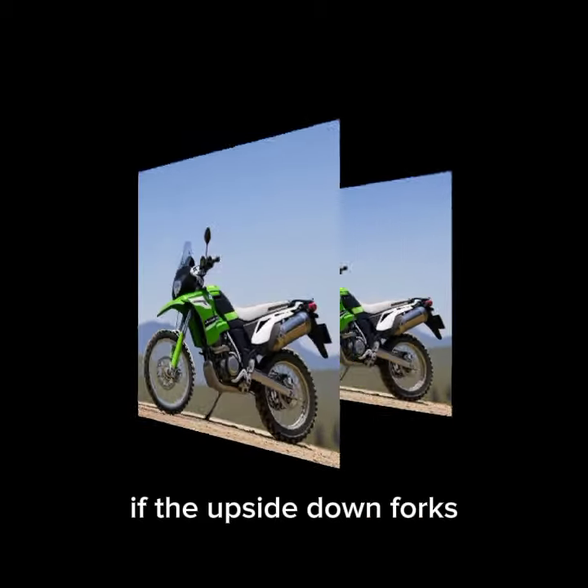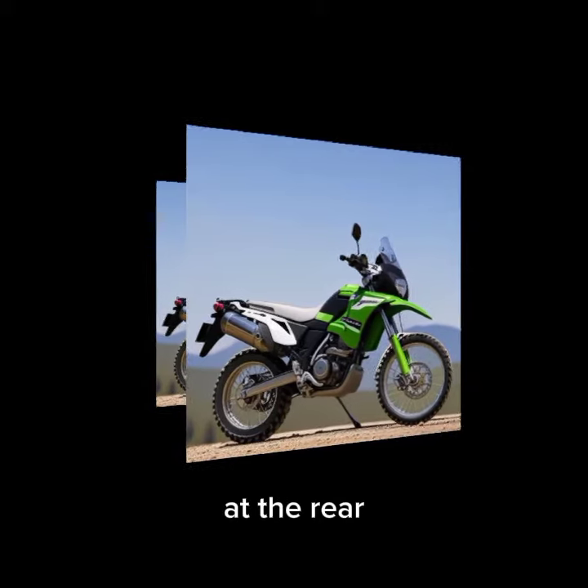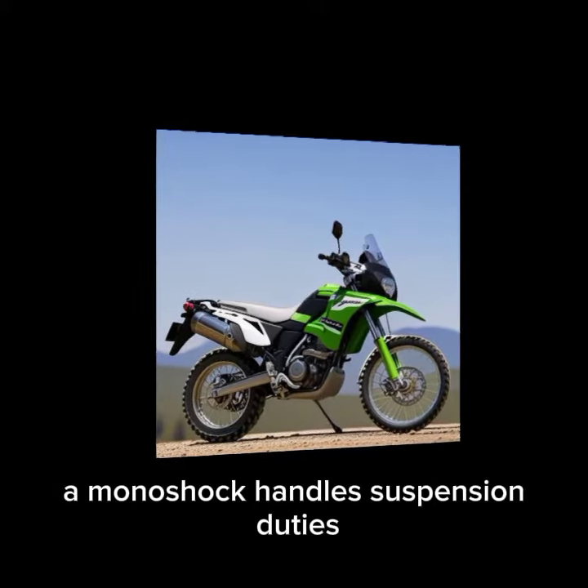Up front, beefy upside-down forks provide ample travel for tackling rough terrain. At the rear, a monoshock handles suspension duties.